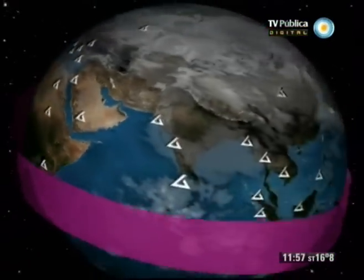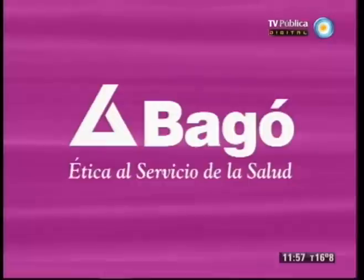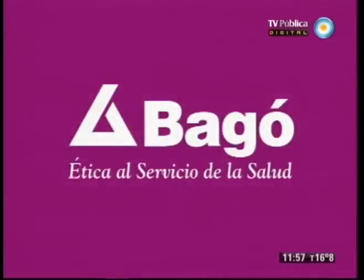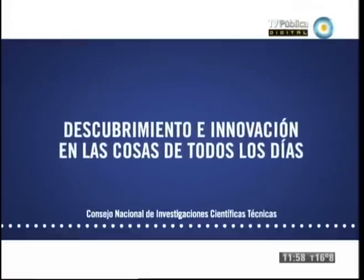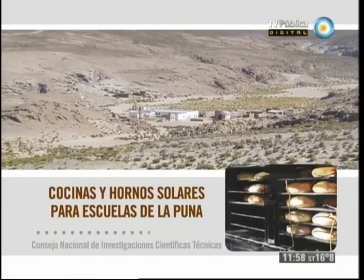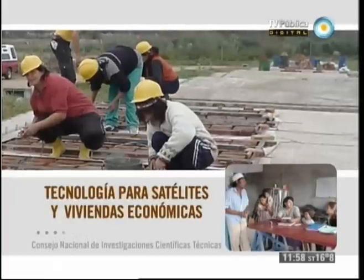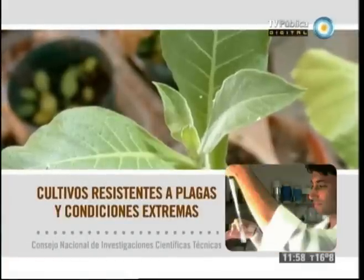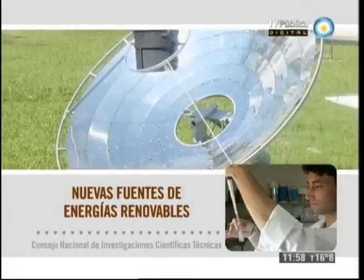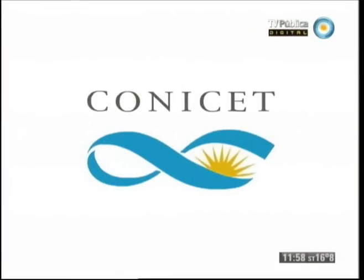Como empresa argentina, nos llena de orgullo que nuestros productos estén en más de 40 países de todo el mundo. Laboratorios Vago, ética al servicio de la salud. Descubrimiento e innovación en las cosas de todos los días: alimentos saludables, cocinas y hornos solares, hormonas de crecimiento, planes de prevención de adicciones, tecnología para satélites y para viviendas económicas, cultivos resistentes, nuevas fuentes de energía renovables, medicamentos y terapias contra diabetes, cáncer, chagas. Conicet, argentinos en las cosas.